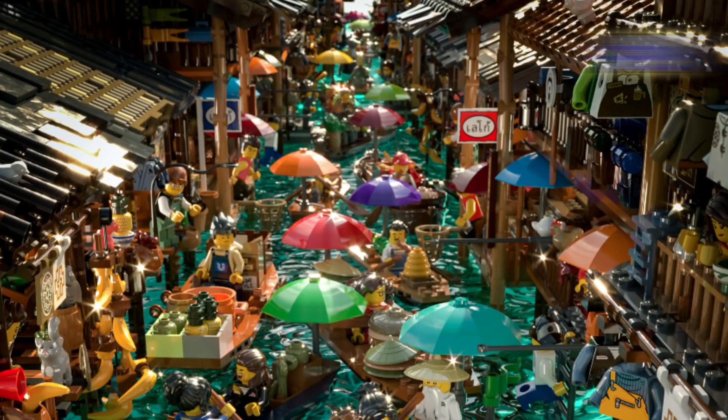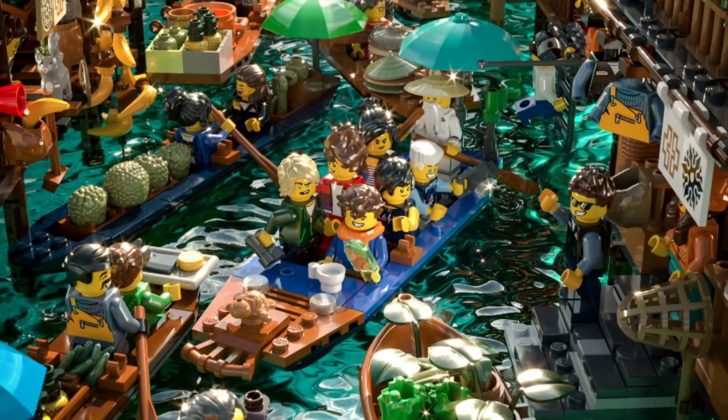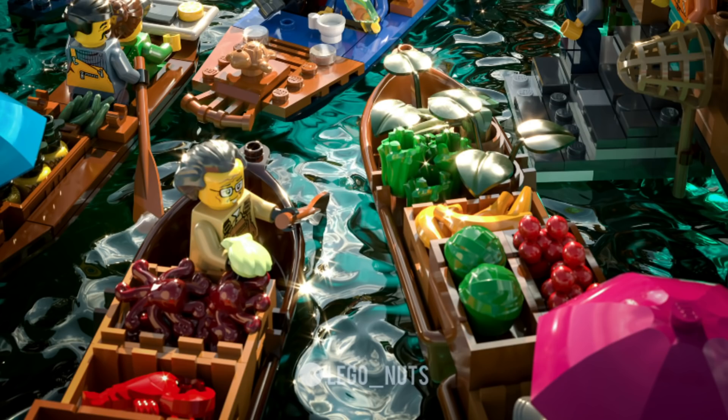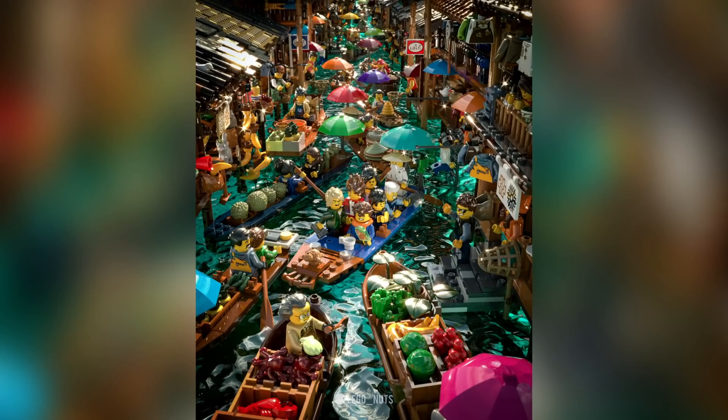Now we're jumping to build number eight — another amazing digital render from Lego Nuts. The title is 'Floating Market.' The colors are excellent; I love all the different things being sold on the ships — different colored hair pieces made to look like durian or other fruit, vegetables, sea life, and great characters both in the boats and on the walkways. The water also looks surprisingly clear. I've been to a floating market before, and it's usually not something that looks like that.